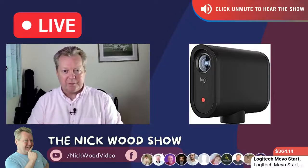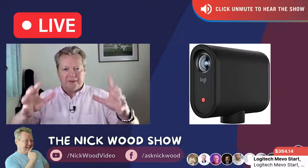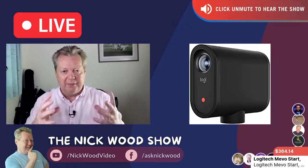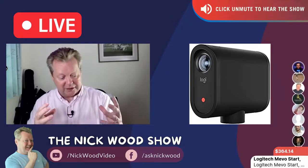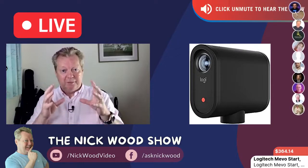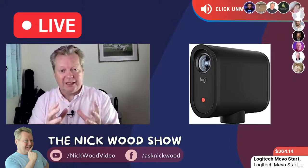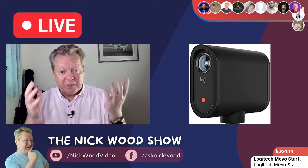This one I'm looking at, ladies and gentlemen, is for me the best live streaming camera you can get. It is amazing, and for the price — in the carousel right now, $364 — it is amazing. This is the Logitech Mevo Start. It is not just a live streaming camera; it is a wireless live streaming camera.